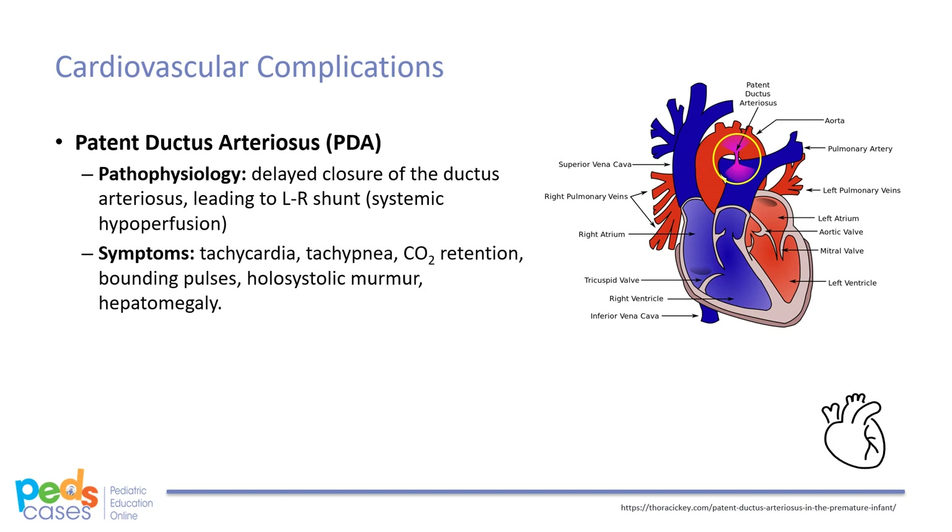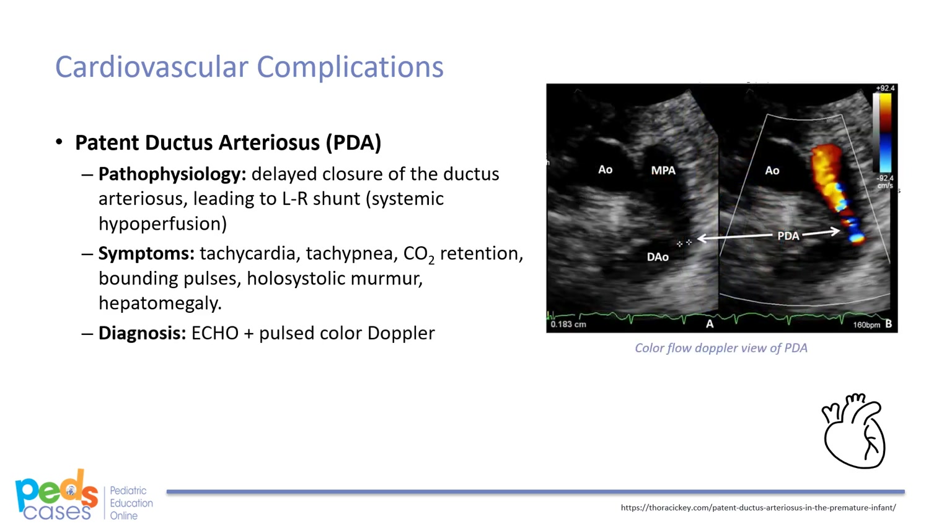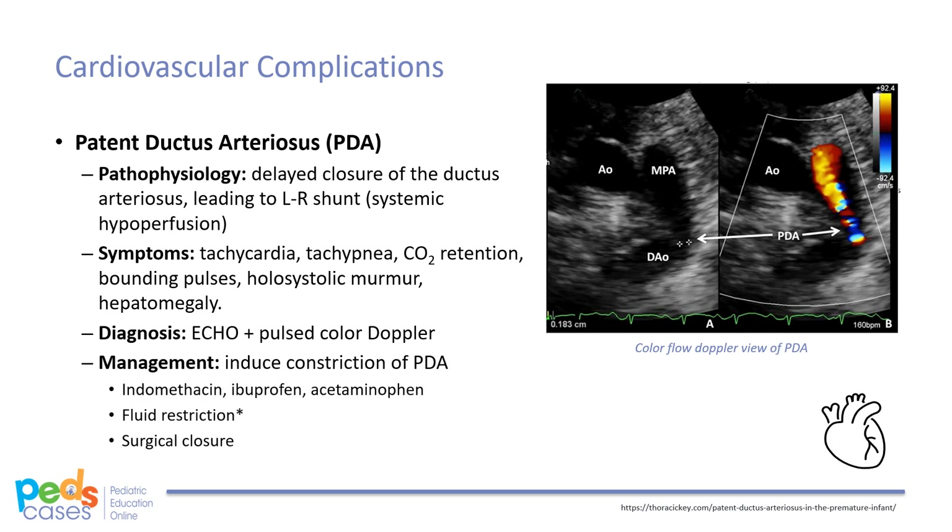Preterm infants with a PDA often have tachycardia, tachypnea, carbon dioxide retention, widened pulse pressures as signified by bounding pulses, a hollow systolic murmur on auscultation, systemic hypotension signified by low diastolic blood pressure, and may have hepatomegaly. Diagnosis can be established using echocardiography with pulsed-colored Doppler. Management to induce constriction of a PDA includes indomethacin, ibuprofen, and acetaminophen. Some fluid restriction may also be indicated, although strong diuretics such as furosemide are not recommended in the first 1-2 weeks of life. If medical treatment is ineffective, these infants may be candidates for surgical closure.